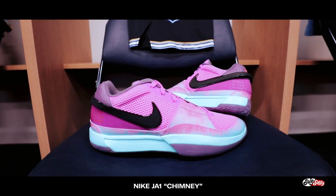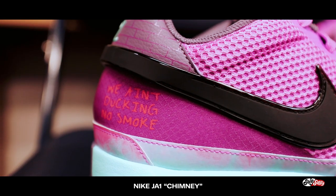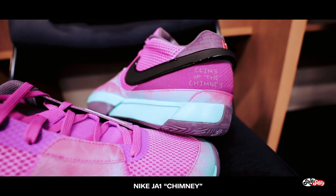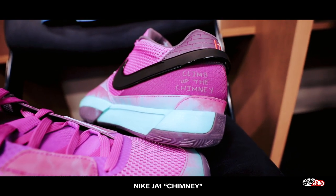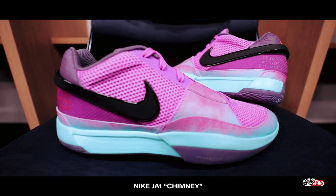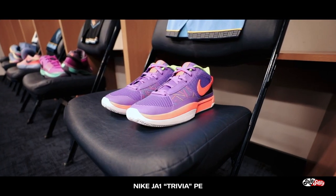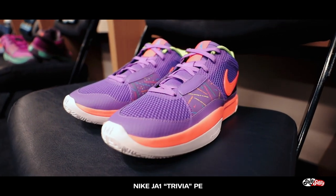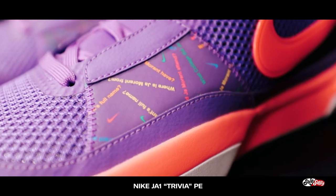The next colorway was debuted on Christmas day against the Warriors. This is called the Chimney colorway — when he said, 'We ain't ducking no smoke, we climb up the chimney.' You can clearly see a smoky gradient on the mudguard. Subtle details like that really elevate the storytelling. The fourth colorway is called the Trivia colorway, paying homage to Ja Morant's love for trivia board games. The side panel is decked out with questions about Ja — like did you know his real name is Demetrius Jamel Morant?